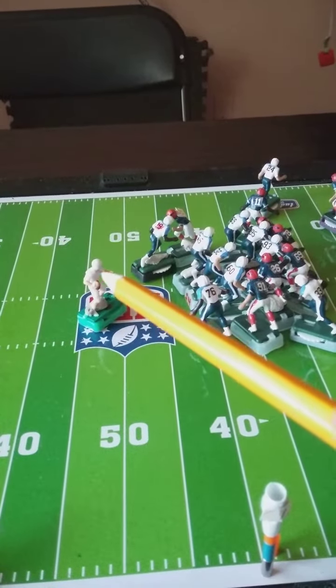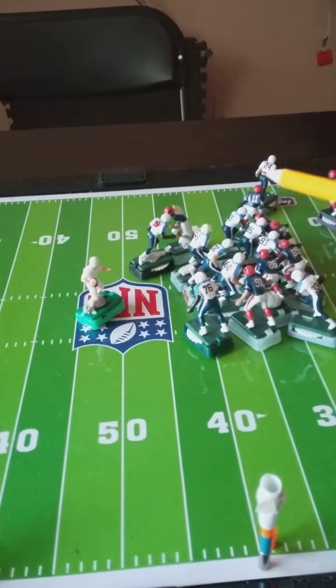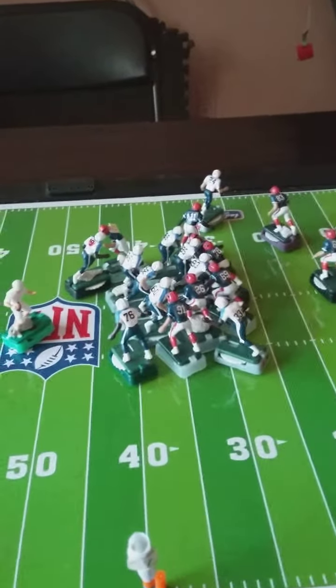There he goes right here — looking right at him. Zoom, he hits him. Completes the pass.